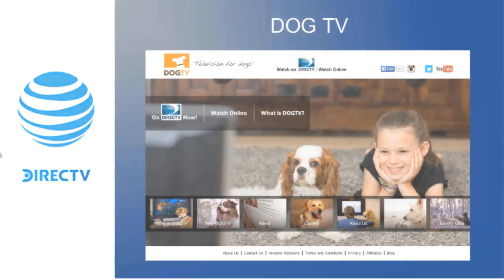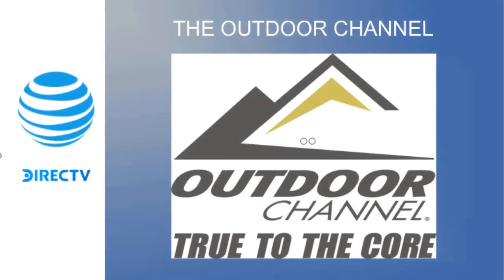Next, we have Dog TV — yes, we literally have TV for dogs — for $5 per month added to any package. It's intended for people to have on while they're not home to keep their animal active. Finally, for outdoors people — hunters, fishermen — the Outdoor Channel can be added to any package for $3.50 per month.